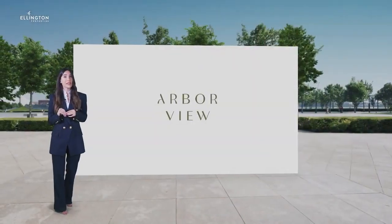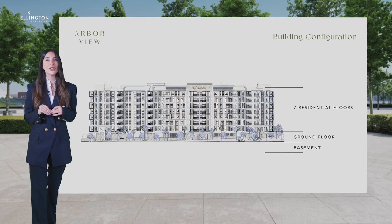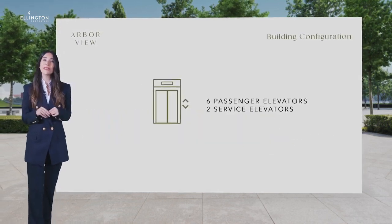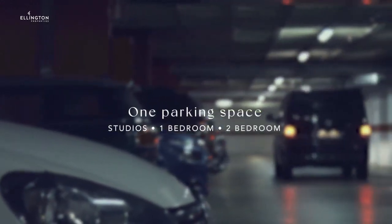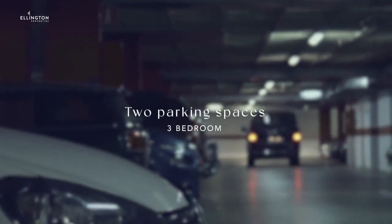The building configuration consists of a basement, a ground floor, and seven residential floors, with six passenger elevators and two service elevators. One parking space is allocated for studios, one bedroom, and two bedroom apartments. Two parking spaces are allocated for three bedroom units.